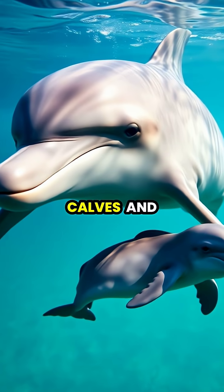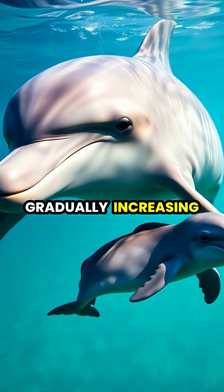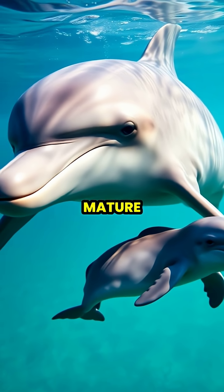Young dolphin calves and their mothers barely sleep during the first month after birth, gradually increasing their rest periods as the calves mature.